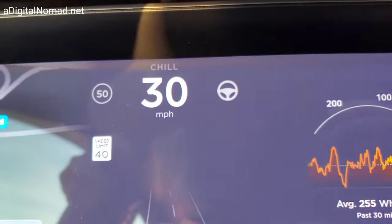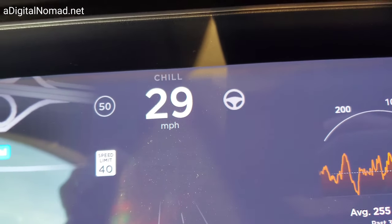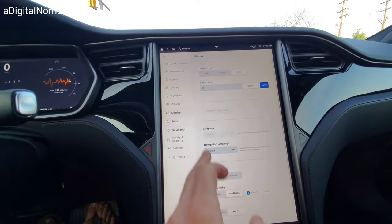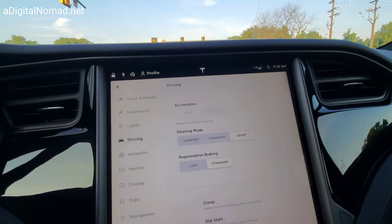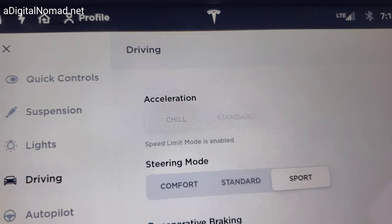Just like about all Teslas I've ever had as loaners recently, it's locked in chill mode. Yeah, you can't get it out of chill mode — it's in chill mode, grayed out.